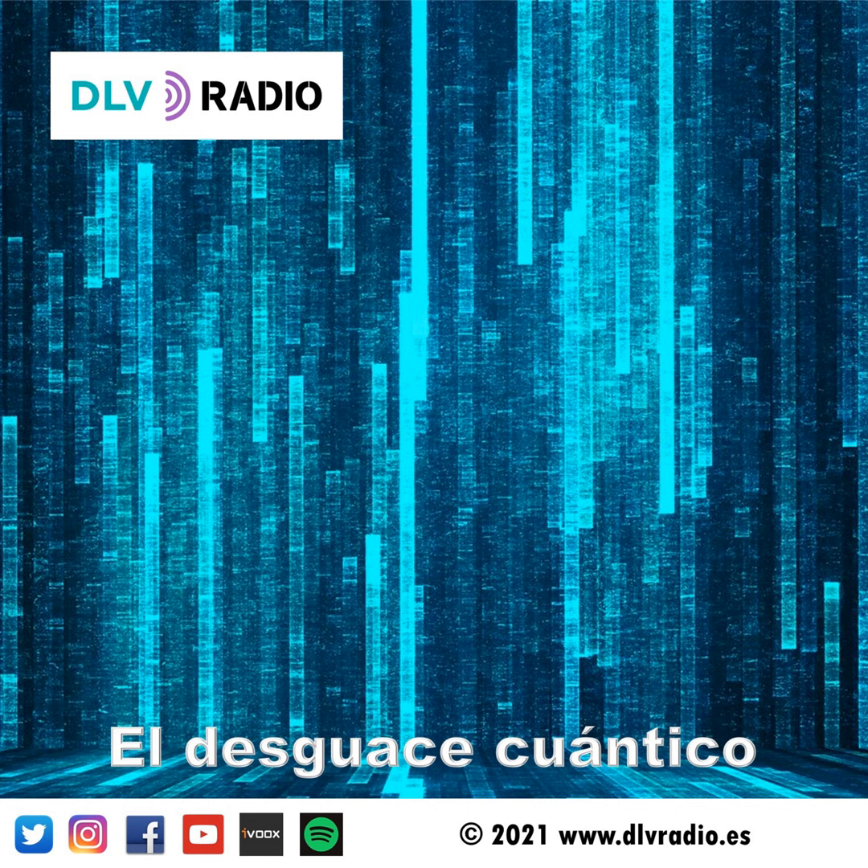Pero antes de eso hay que explicar un par de cosas. La NASA anunció hace unos años su programa Artemisa. Su misión es llegar a la Luna a mediados de esta década y montar una base permanente ya para finales de esta. Entre las muchas cosas que necesitarán los nuevos selenitas está, obviamente, la comida. Además de la que les llegue desde la Tierra, planean cultivar sus propias verduras allí.